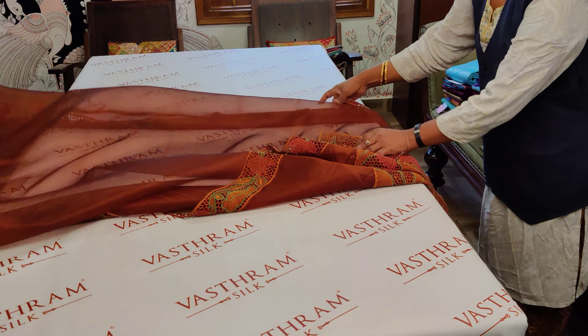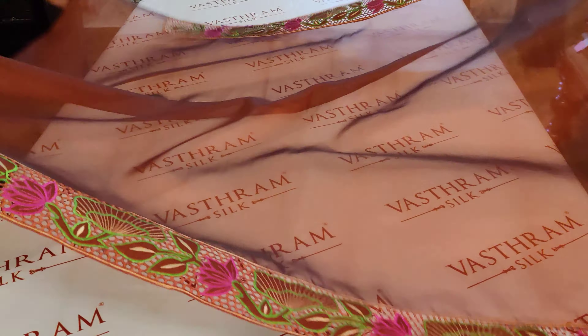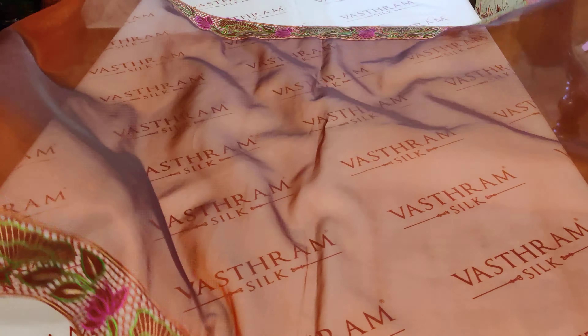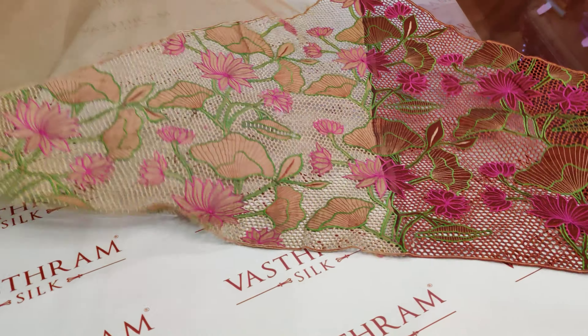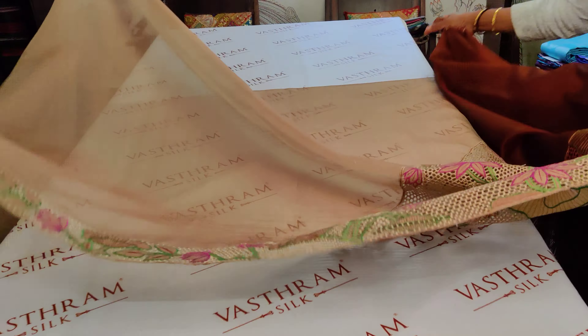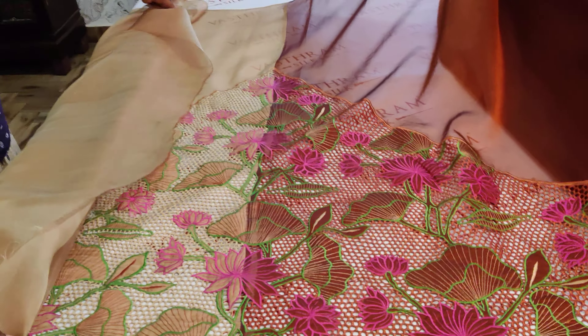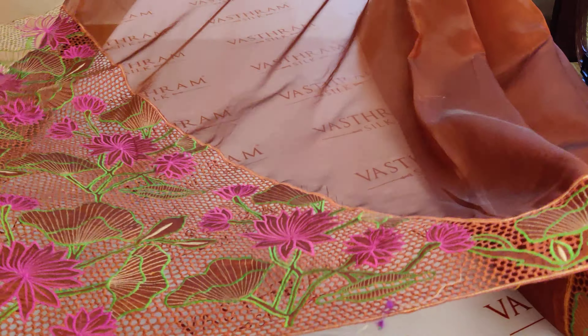The blouse, as I told you, is the second half. The price is ten thousand five hundred. That's the Palu double-sided border — it just runs through this way. After three meters the split happens, and this design has been beautifully given. The second half is a cream color, with two different material colors used in this saree. Ten thousand five hundred is the price.